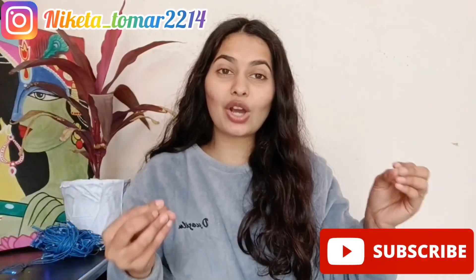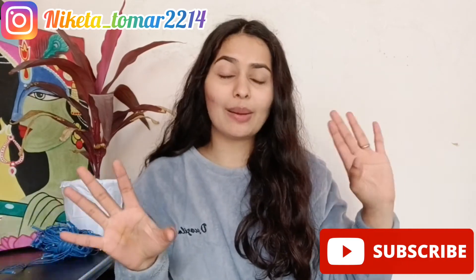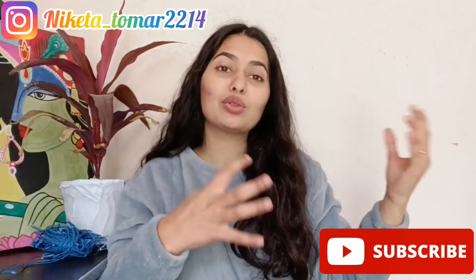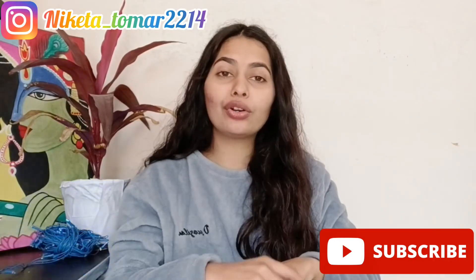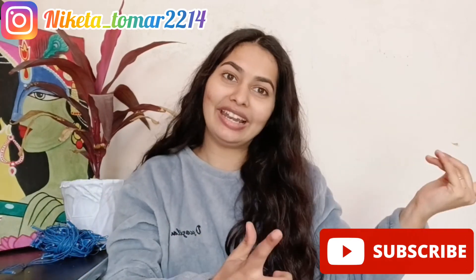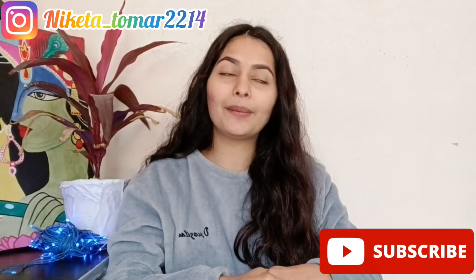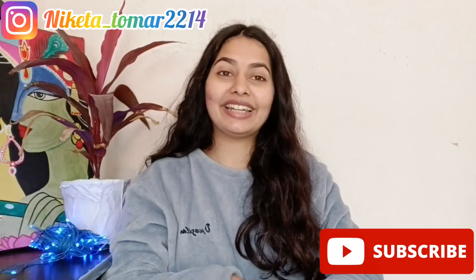So guys, these were some outfits I created using old clothes — very simple outfits. You can wear them in college, as I am also going to college and create looks like these. If you liked any outfit, please tell me, and if you want a Part 2 let me know. If you liked this video, like, share, and subscribe to my channel. See you in the next video — take care, bye!